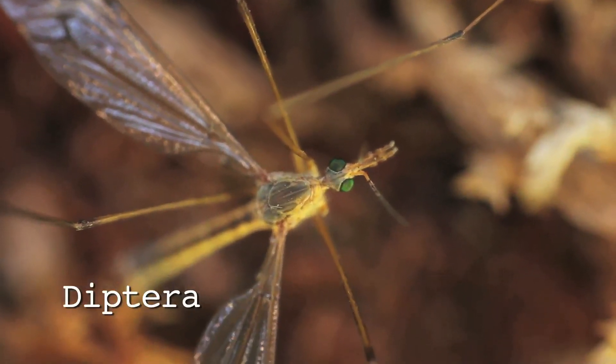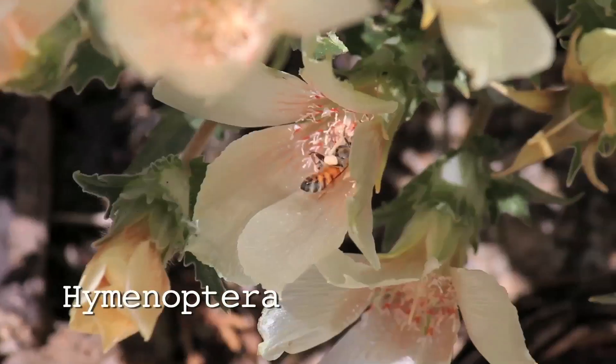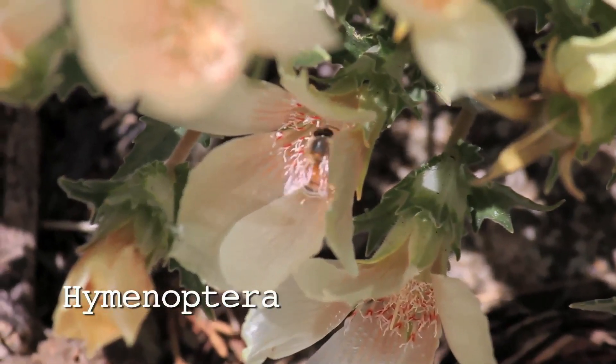They're the greatest converters of plant biomass to animal biomass. And so to be an educated citizen in the United States in 2012, you should know something about insects.